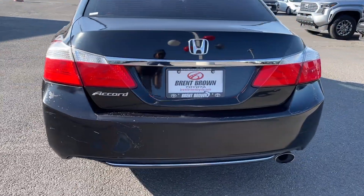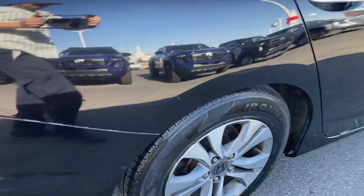Spaciousness, performance, and elegant style — it's no wonder the Accord has become an industry icon.